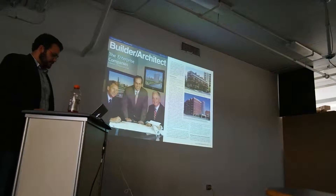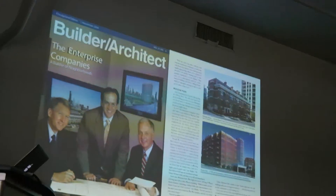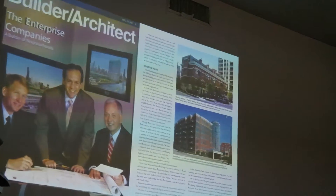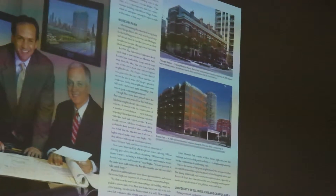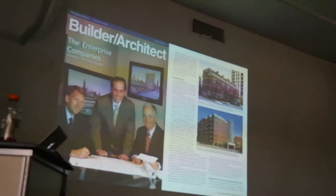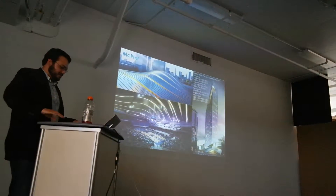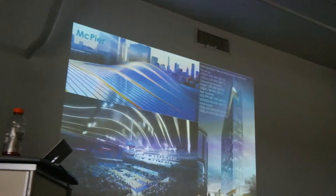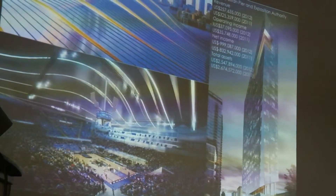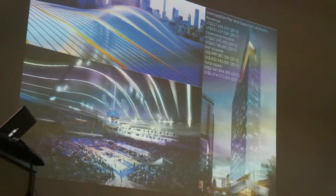These guys are the enterprise companies. They're one of the third group that's in the neighborhood. They've been building a lot of the row homes. And here's McKeer — this is what they're building on the south end over on Cermac. Pretty sleek, pretty sexy. It's what $33 million of TIF funds looks like.